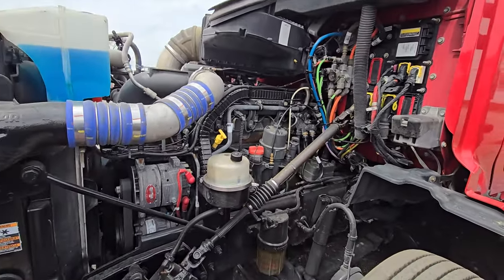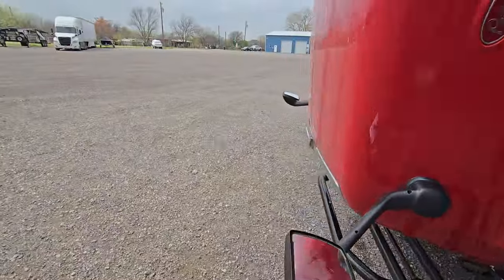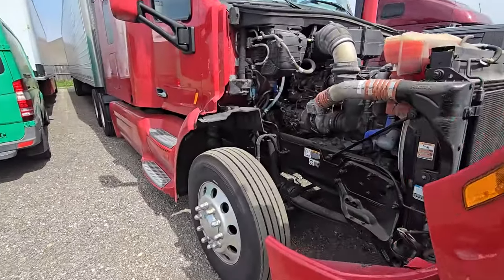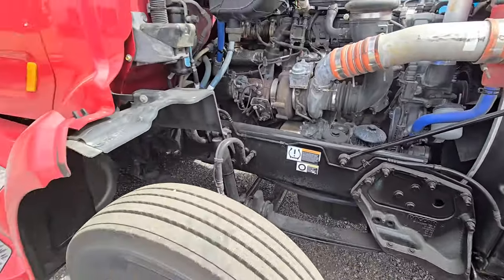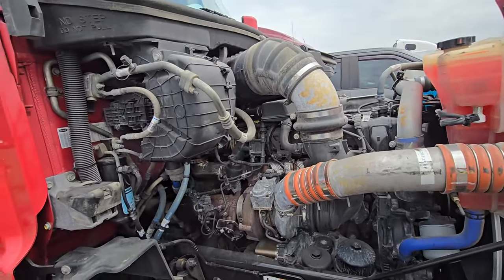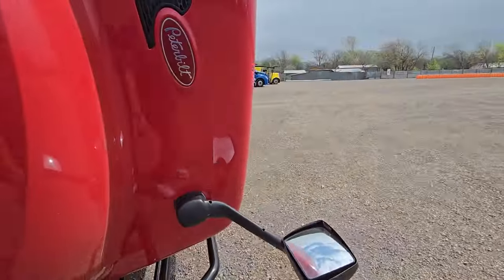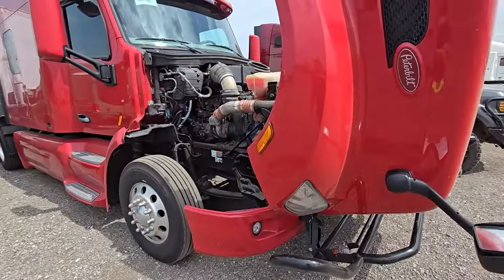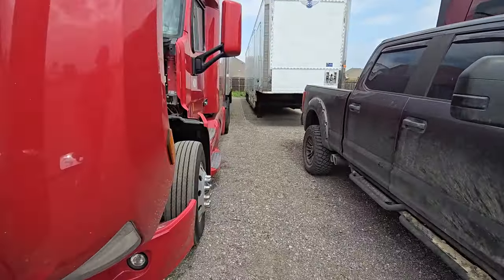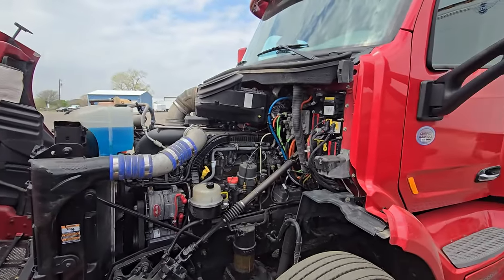I know a guy with the same truck and his had a camshaft issue, but you always hear about the negative because that makes good YouTube videos. It does have brand new steer tires, and we'll go to the back — it's also got brand new drive tires. Prime uses super singles, and one thing I considered when buying this truck was that brand new virgin Michelin drive tires aren't cheap. A lot of trucks I looked at had recaps; this one does not.